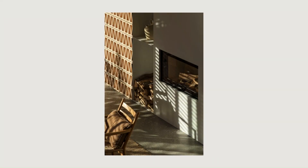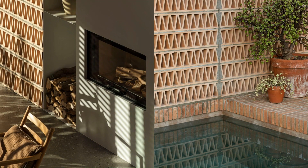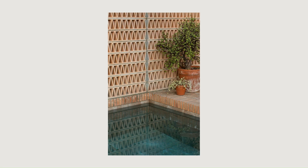This stand-alone house, with a rectangular floor plan and two floors, seeks maximum permeability through large openings, double-height spaces, and landscaped patios.